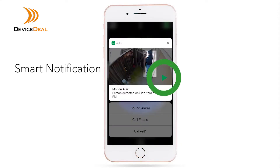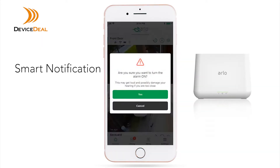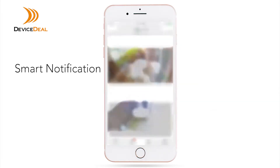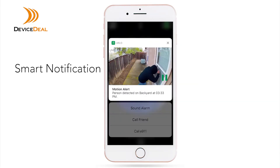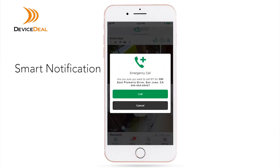Or if you see something suspicious, you can sound the alarm on your base station, and if the situation becomes more serious, contact emergency services near your home with E911.